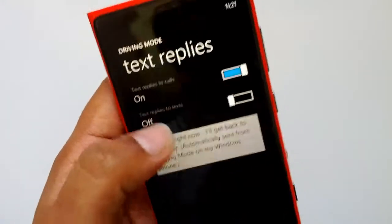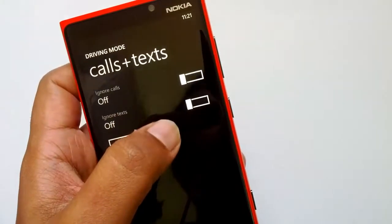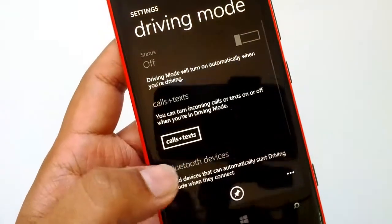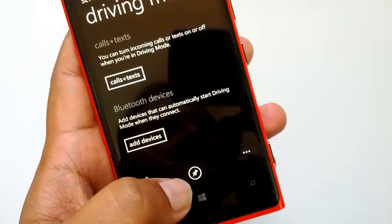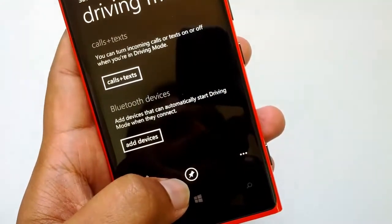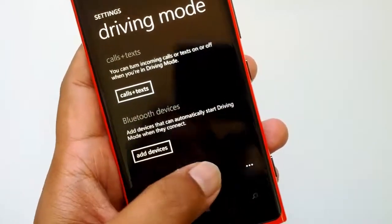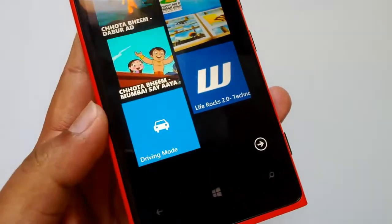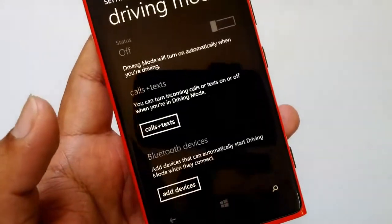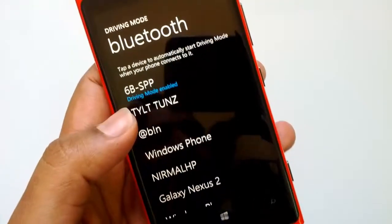You can ignore calls as well as ignore texts, and configure and add Bluetooth devices. There is also an option to pin the driving mode settings to the Start screen. You can see that we have just pinned driving mode to the Start screen so you can quickly turn it on from there. You can also add a device and configure it from there.